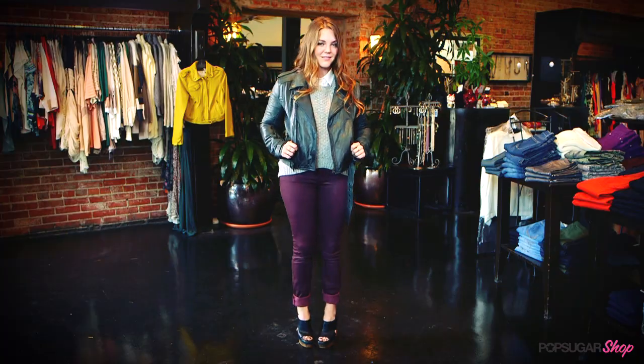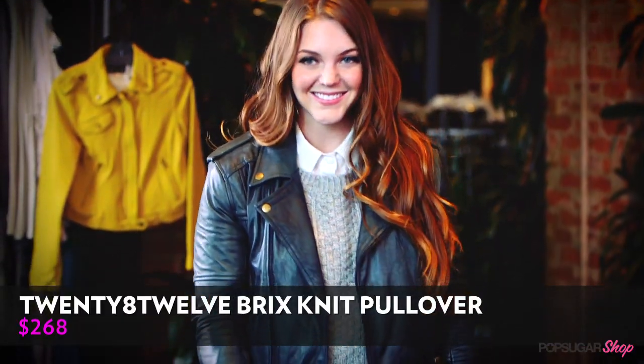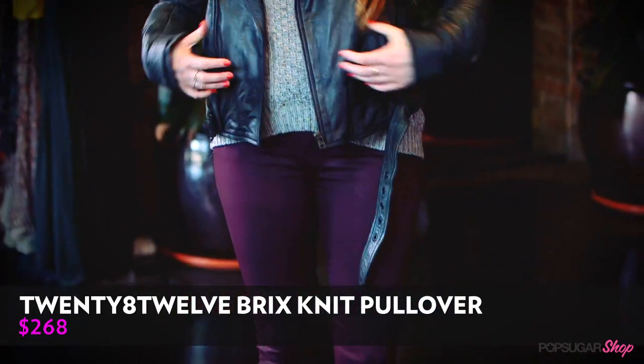What are some seasonal tips that you have for really layering these? I love what you've done with your piece. I've got my little button-up — it's my essential — so I have my button-up underneath, I've got a leather jacket on top, so lots of different layers and burgundy pants on bottom.